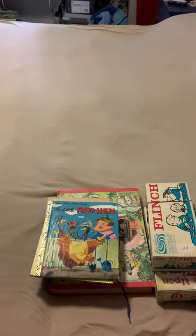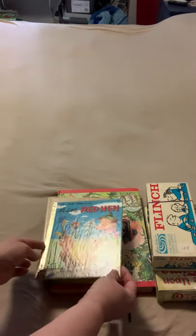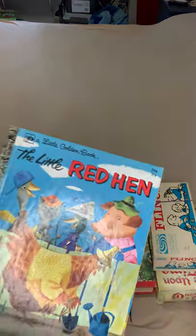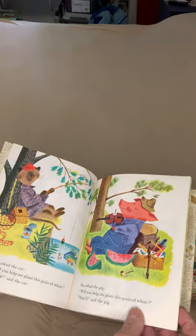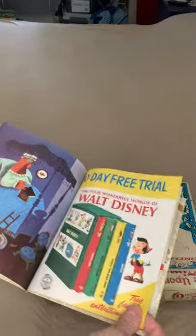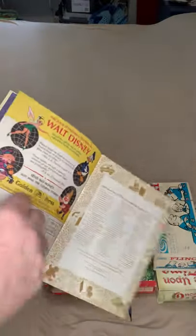I didn't find very many Little Golden Books, but I did find a copy of The Little Red Hen. This book was originally 59 cents when it first came out. The images are just as cute and sweet as can be with nice bright colors. What I really like is that if you flip to the last couple pages, there's some vintage advertising for Disney books, which is pretty cool.